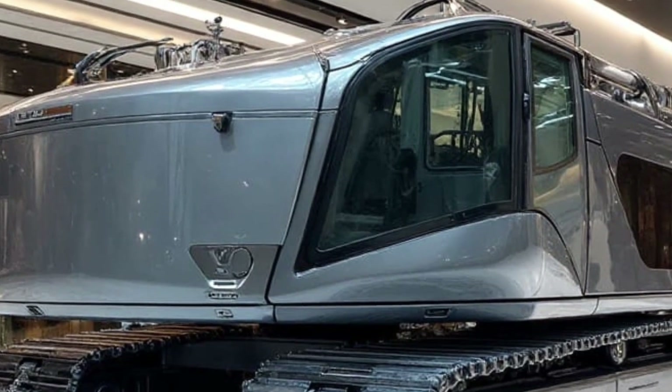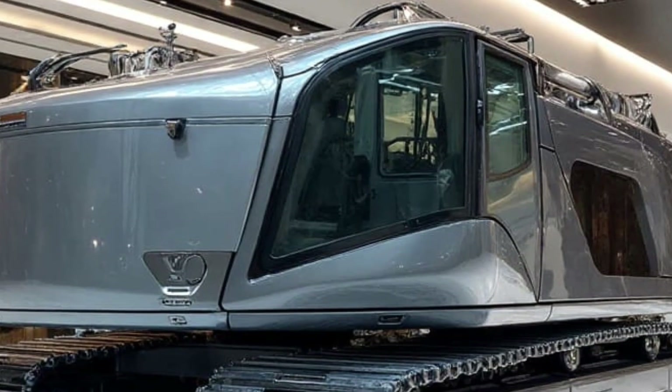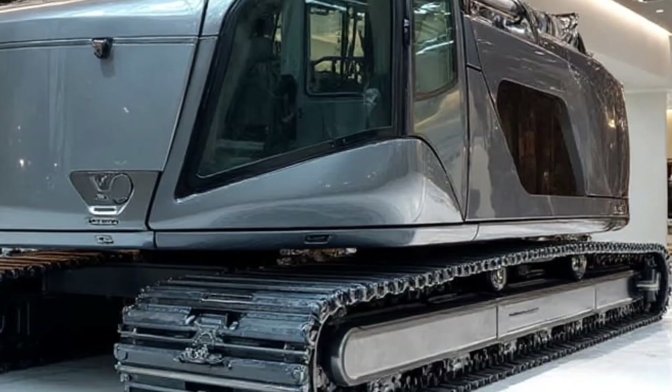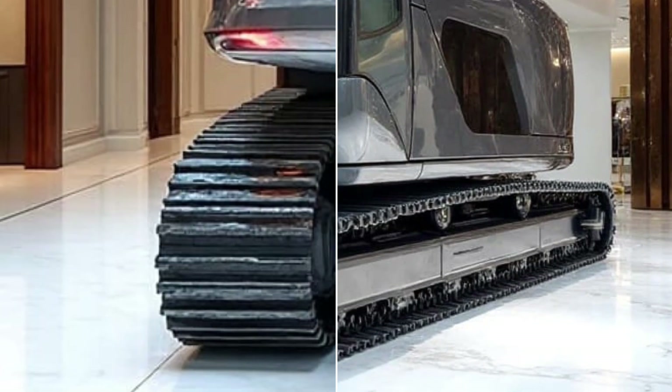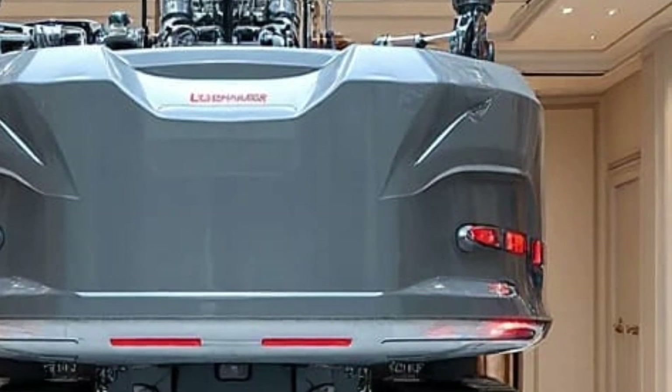If you enjoyed discovering this powerful machine and want more mind-blowing vehicles like this, then you're already part of the Daily Drives family. Don't forget to subscribe, hit the like button, and share this video with someone who loves giant machines as much as you do. Thank you for watching Daily Drives — see you in the next video with another incredible innovation from the future.